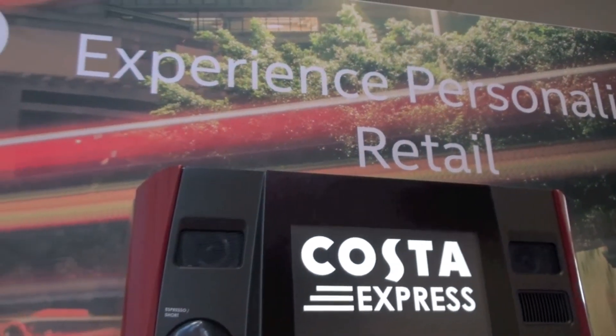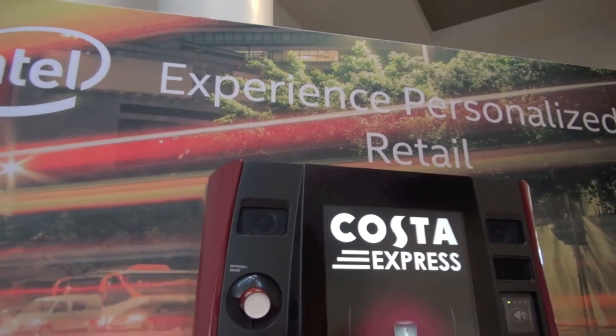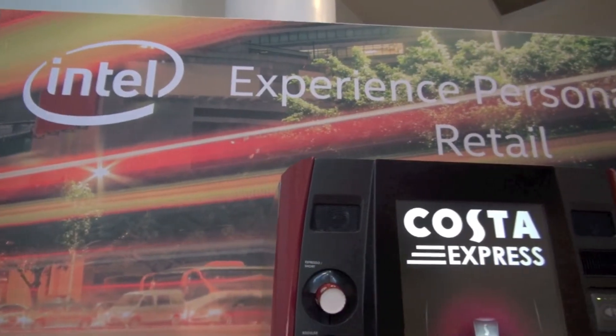Personalize your gear, beer, and coffee. Enjoy it and then share it on the internet of experiences. Thank you, sir.